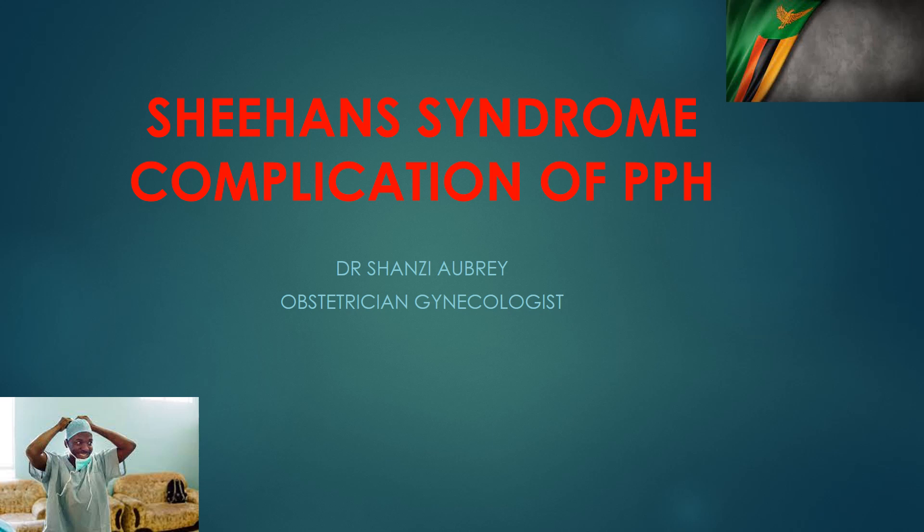Hello everyone, today we talk about Sheehan syndrome, one of the most undiagnosed conditions arising from postpartum hemorrhage. We already know postpartum hemorrhage is quite common — six percent of deliveries end up with postpartum hemorrhage. It's quite interesting that we rarely diagnose this condition, with 10% of deliveries in urban areas and 30% in rural areas happening in people's homes.